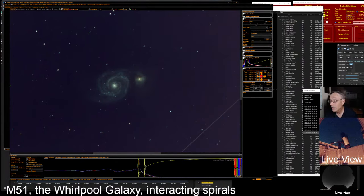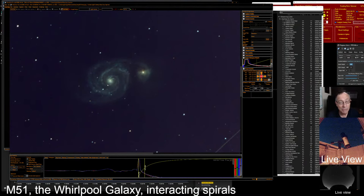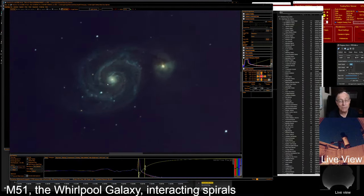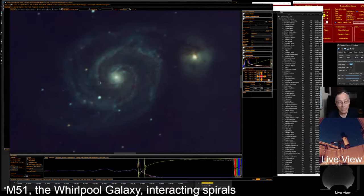You can see 10 minutes is plenty to get a nice image of this. Now we're at 125% — let's zoom in a little more past our optical zoom, just to get a picture of the spiral structure. You can see those spiral arms really clearly when we zoom it in this big.